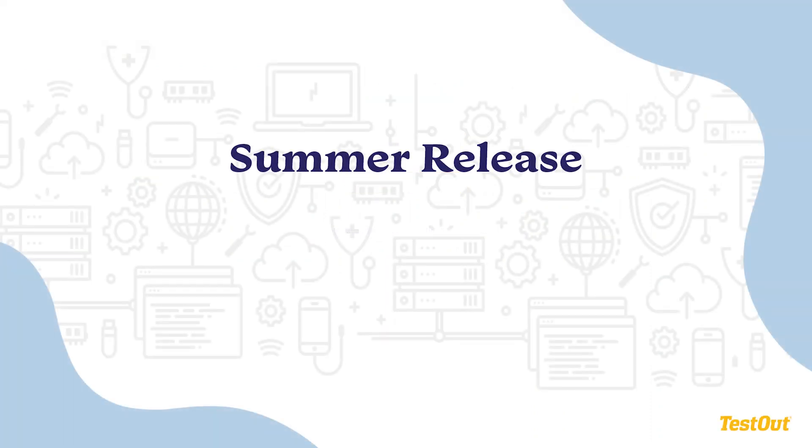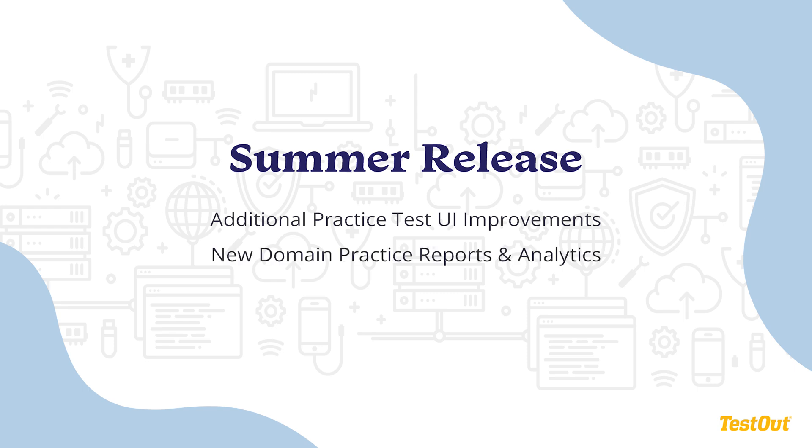The second full release will occur later in the summer, with additional practice test interface improvements, new MOS exam preparation reports and analytics, and new PowerPoint practice content.